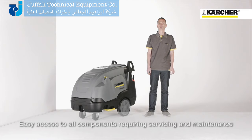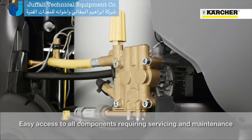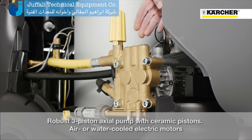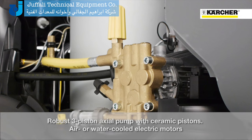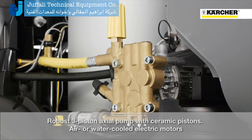Now let's have a look at the service and maintenance friendliness of this machine. After opening the cover there is free access to all relevant components. The whole range is equipped with a durable pump, ceramic pistons, a massive brass cylinder head, and depending on the version, an air-cooled or water-cooled motor.